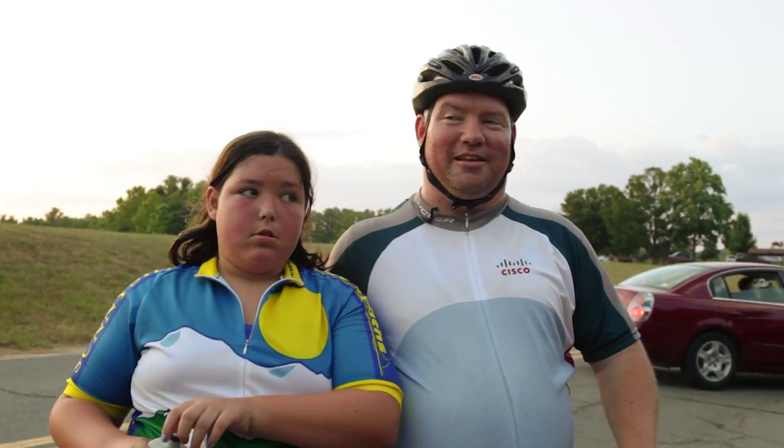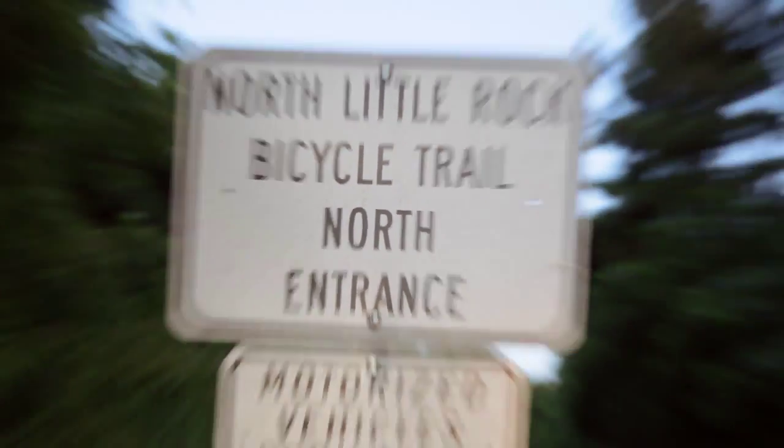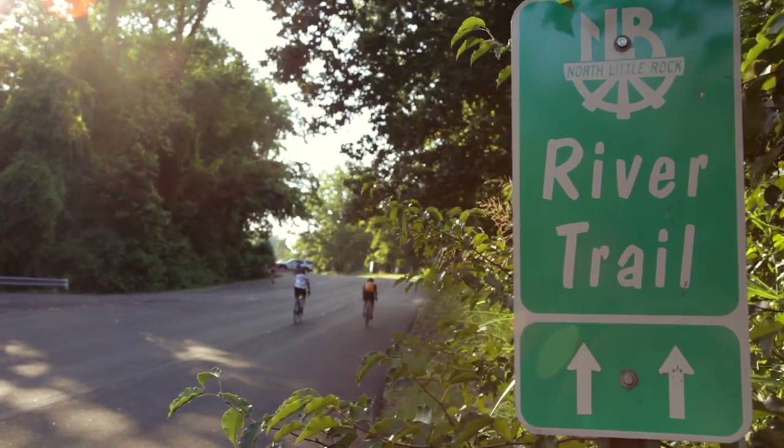And that looks really good, especially late in the evening like this. Another great part about the trail is there are so many places to get on it, and nowhere is that more apparent than the middle of the north Little Rock side at Burns Park.